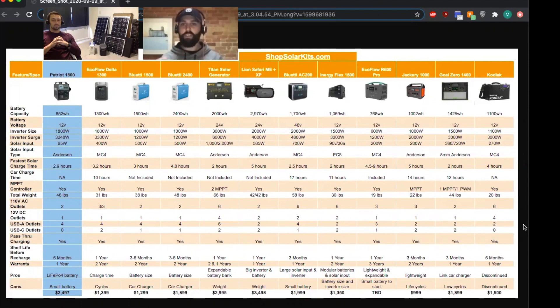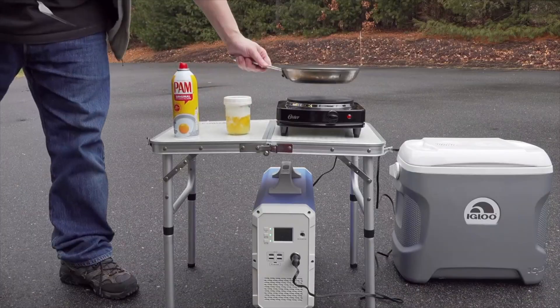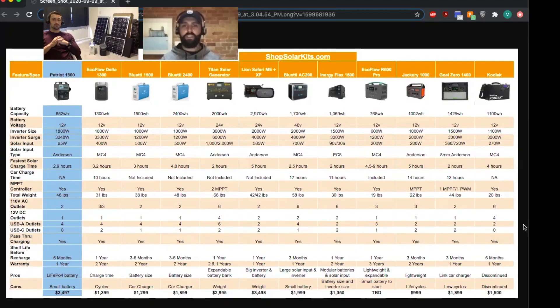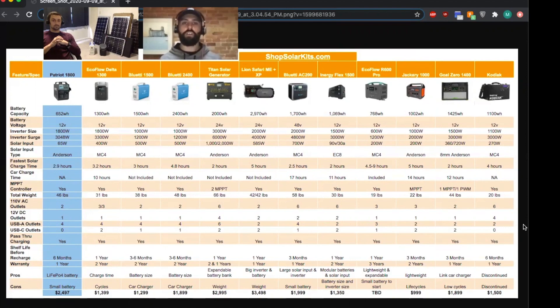With solar generators, you're either investing your money in output with the inverter and how much it can run, or you're investing it in the size of the battery. Typically bigger batteries have smaller inverters, and that's the case with the Bluetti 2400. If you're looking to power a TV, lights, a refrigerator, freezer, electric blanket, laptops, and cell phones — the basics — the Bluetti 2400 has a 2400-watt-hour battery versus the AC200's 1700-watt-hour battery. That 700-watt-hour difference is more than a Jackery 500 or an EcoFlow R600. At a 100-watt load, the 2400 runs it for 24 hours straight versus 17 hours on the AC200.